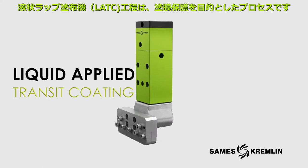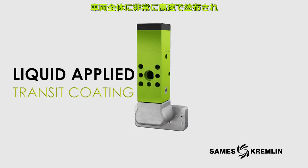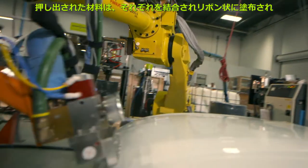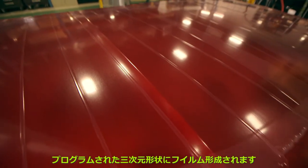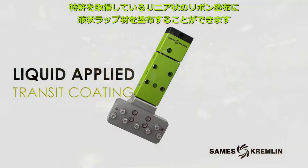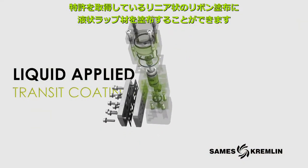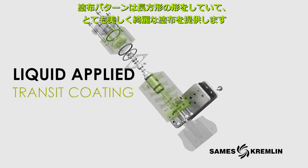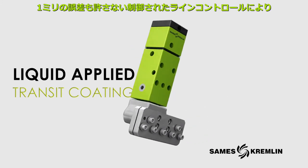The LATC process enables protection to be applied at very high speed over the car body. The material is extruded into ribbons that join each other and create a continuous film over a three-dimensional shape. This patented extrusion method applies the material in linear ribbons that are rectangular in shape, providing very nice, fair lines that are controllable within plus or minus one millimeter.